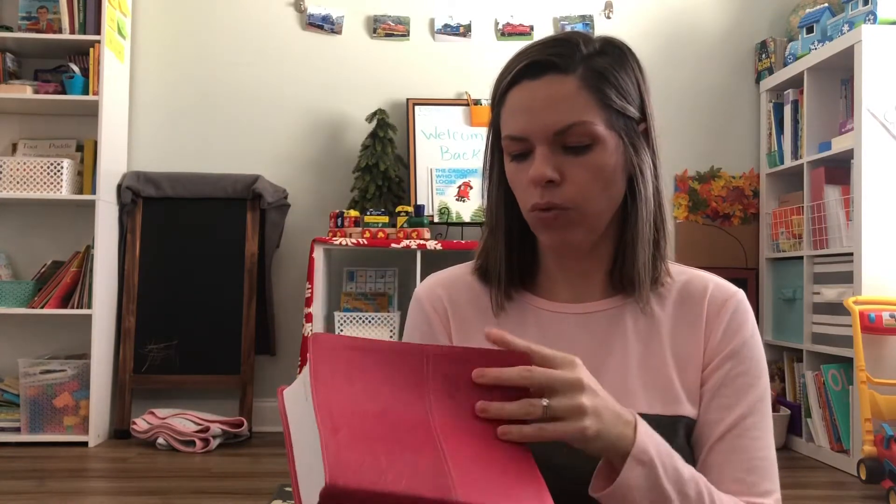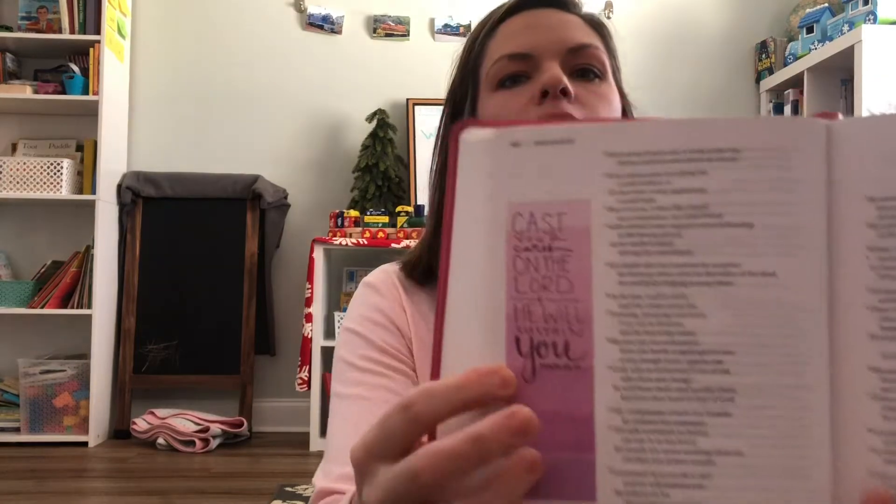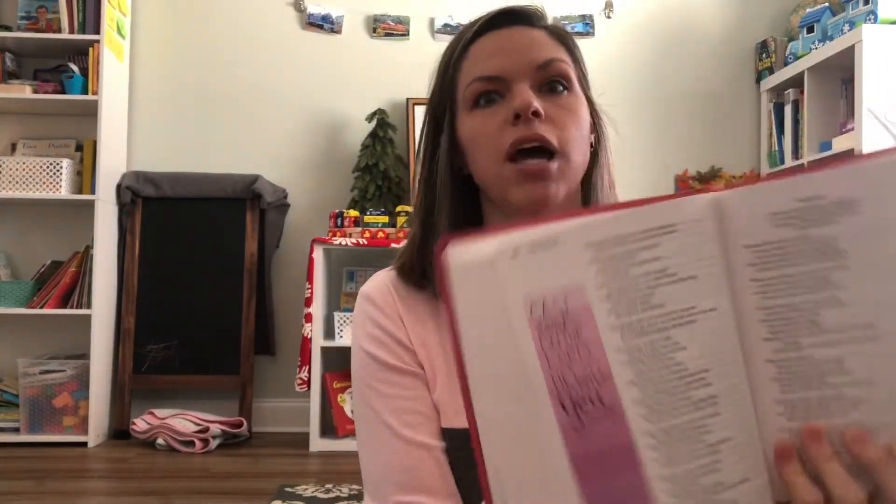So first we obviously have the Bible. It's the beautiful word and I really do like it because it's got these pretty things on the side — like the verses but highlighted — so that's nice. It's the one I open to the most actually.